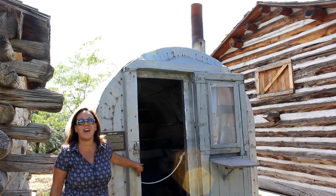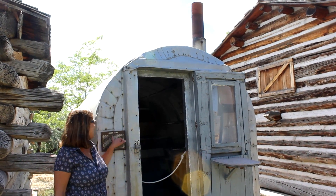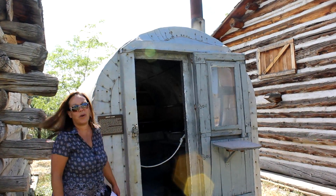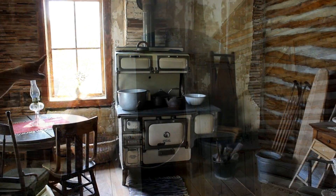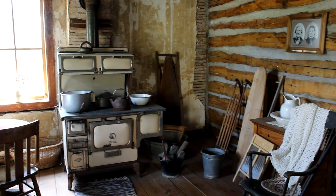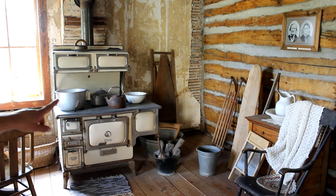Holy cow, this is a trailer — it's actually a sheep camp. There's a little bed and a stove and everything. Boy, they've come a long way. I swear my mom used to have one like that iron. Look at the ironing board back there. And look at the sled and the old stove.